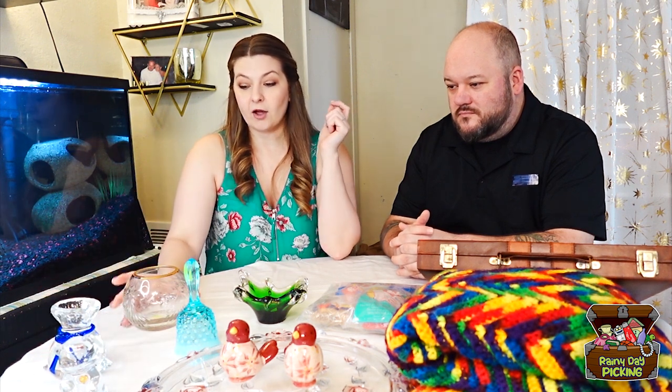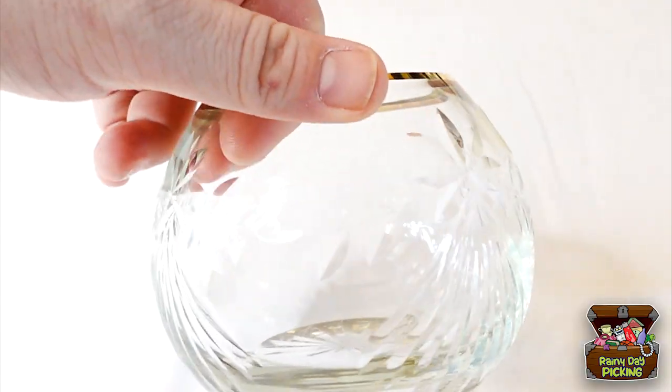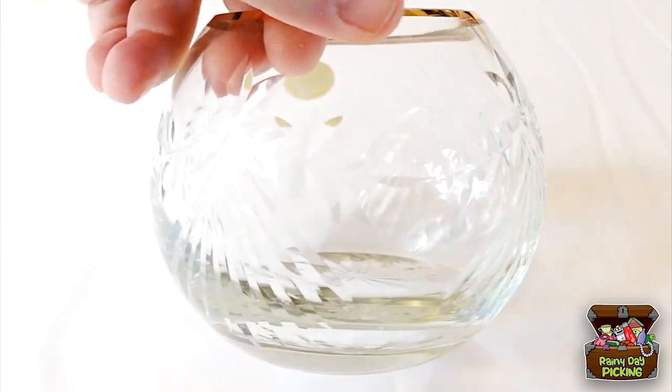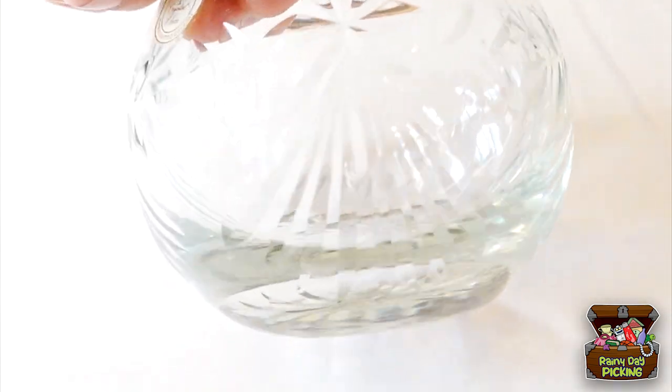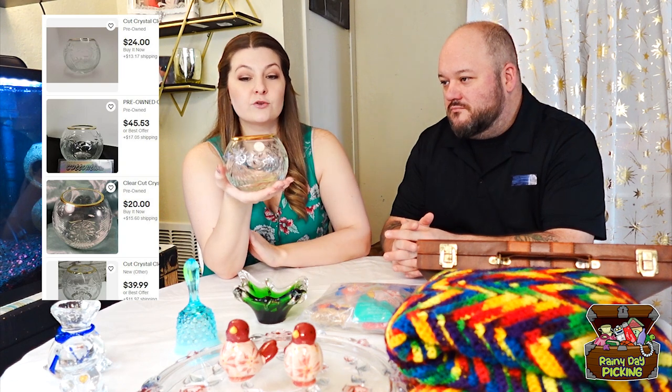The third thing that I got at that thrift store was this beautiful glass bowl. It is made in Romania — it's crystal clear — and normally it does come with a stand. They do sell pretty well on eBay without the stand as well. I also paid $5.49 for this one. It has that gold rim; it's really beautiful.